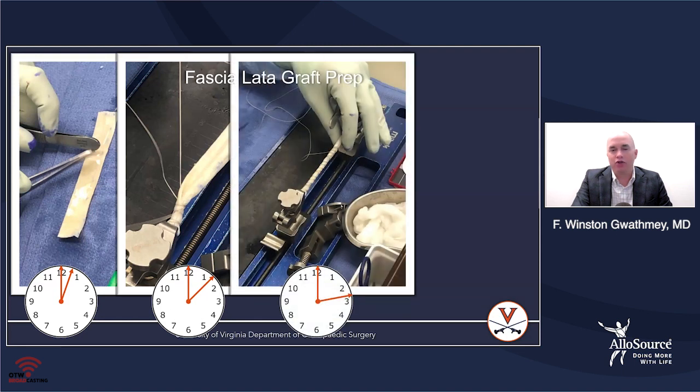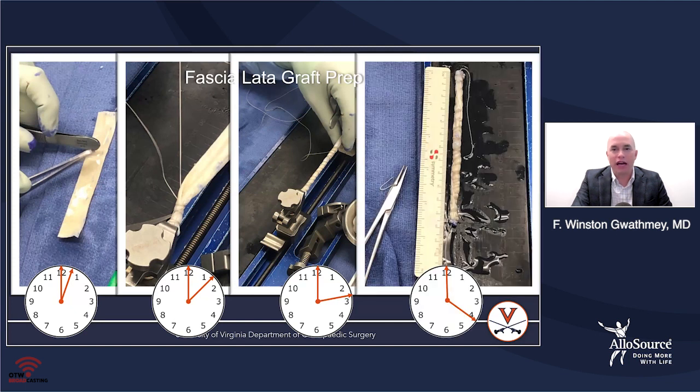You basically create a tubularized graft that ends up being about 12 to 18 centimeters in overall length and about 6 millimeters in diameter. It takes me somewhere between 20 and 25 minutes. I don't have a PA who helps me fashion my grafts — I fashion all the grafts myself — and so that's 20 to 25 minutes of downtime in the operating room.